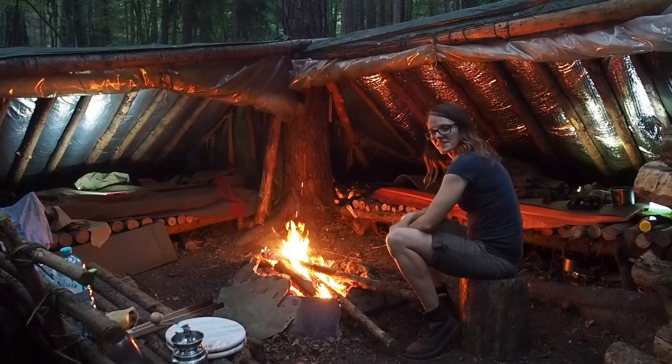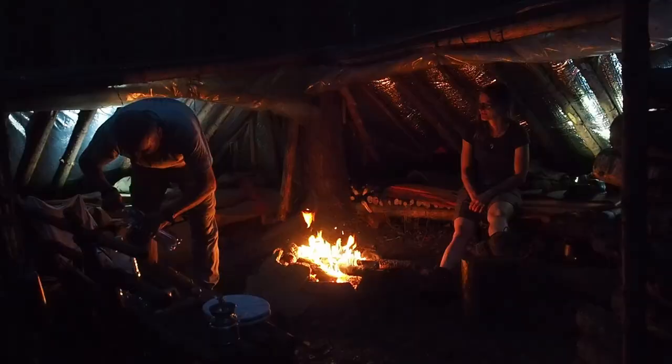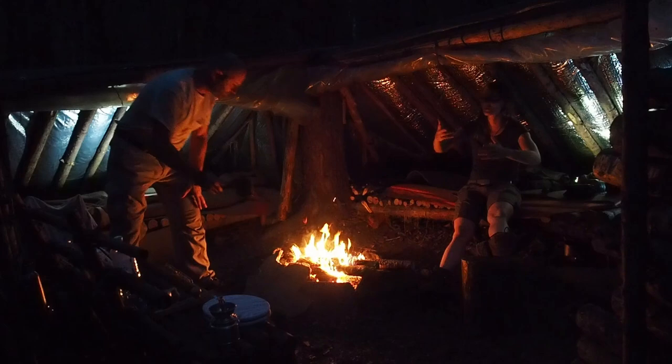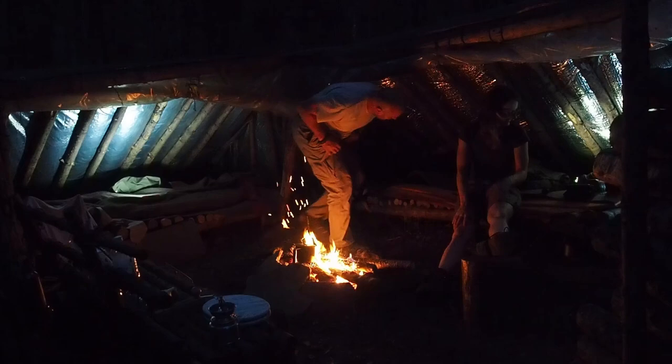Nice fire. Inside here it really feels like you're protected, right? Because of the shelter. So not because of me? I feel protected because of you.